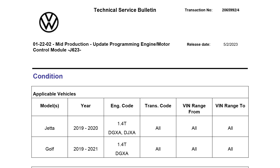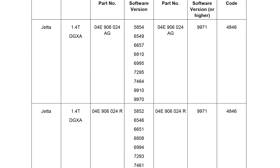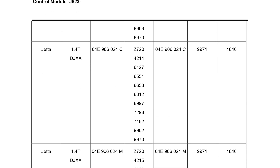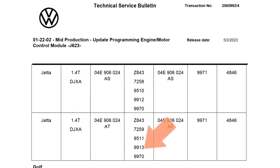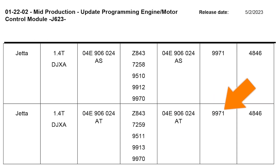There is a technical service bulletin for updated powertrain control module software. In this TSB, locate the existing software ECU version number. Refer to the column with the new software version to determine if there is an update available.